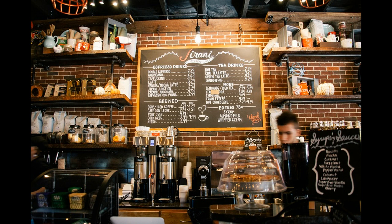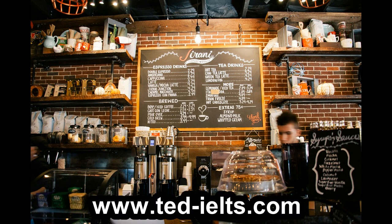You can find the full transcript to this episode on my website at www.tedieltss.com, or you can see the link below.